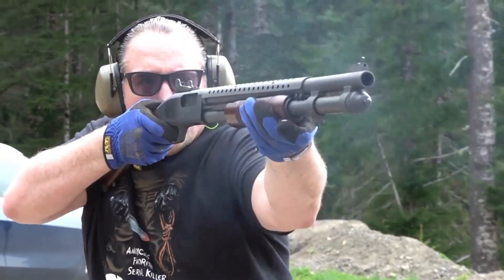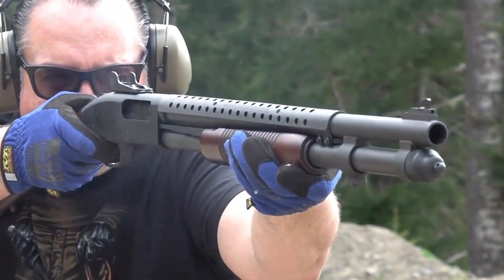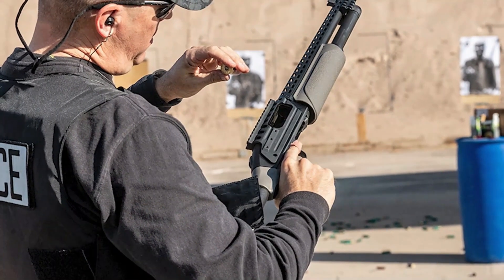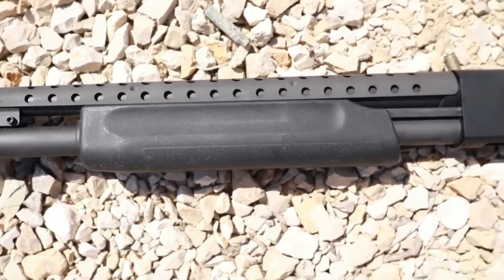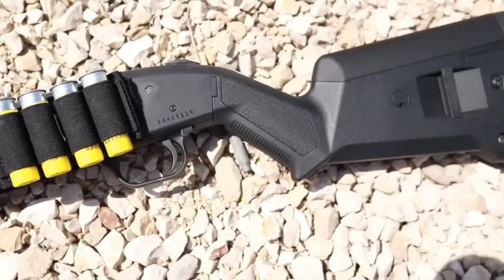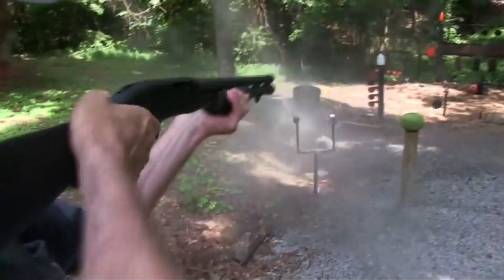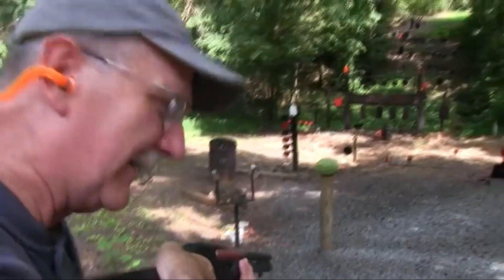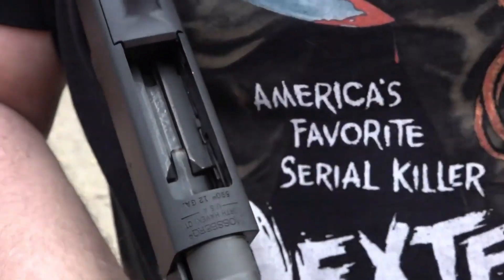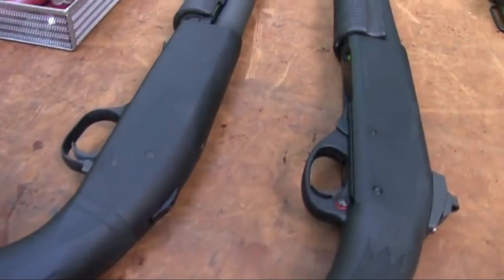With extensive aftermarket support, the Mossberg 590 allows you to add a plethora of accessories. From tactical stocks and foregrips to optical sights and magazine extensions, the possibilities are virtually endless, limited only by your imagination. So, whether you prefer the versatility of different barrel options with the Remington 870 or the customization potential of the Mossberg 590, both shotguns offer a world of opportunities to make them uniquely yours.